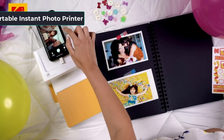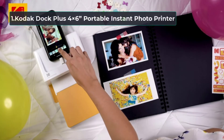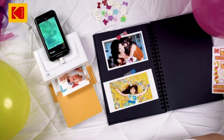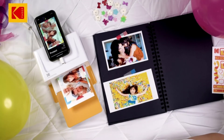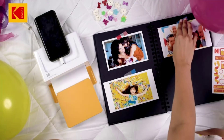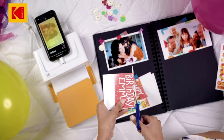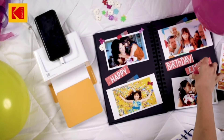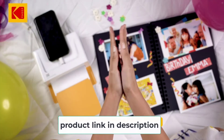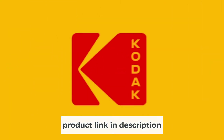Starting Number 1: the Kodak Dock Plus 4x6 Portable Instant Photo Printer. First, a name synonymous with photography. 1888 was the year George Eastman brought out his first effort. They did well until the arrival of Olympus and other Japanese camera makers, who just took over in 1936.